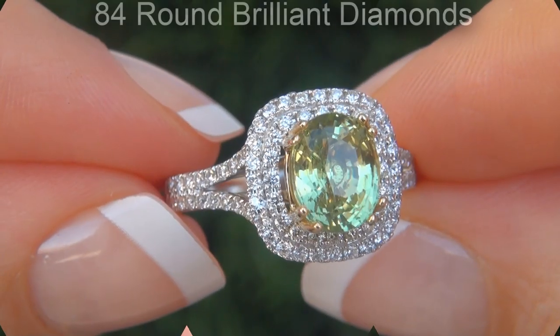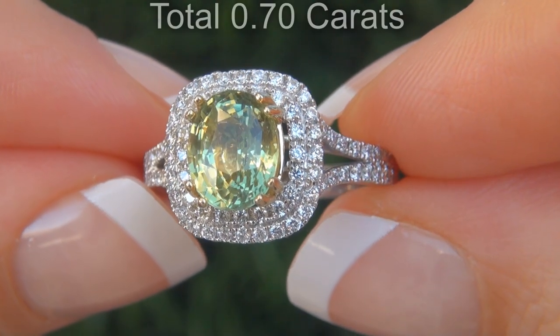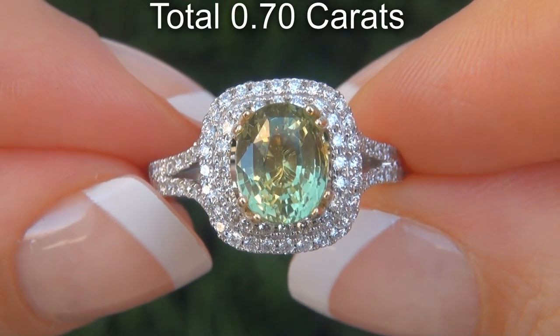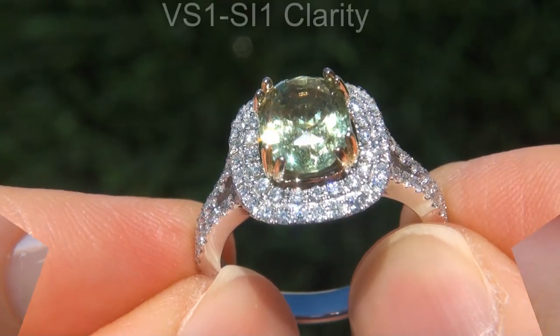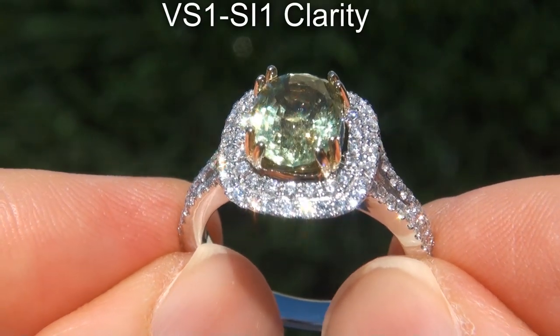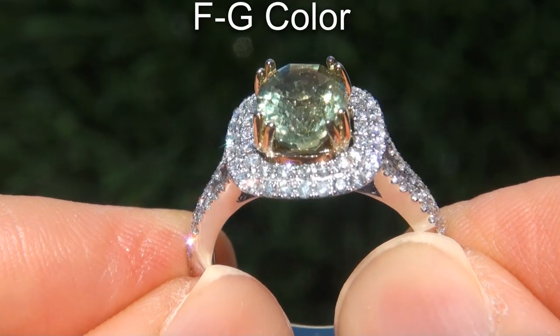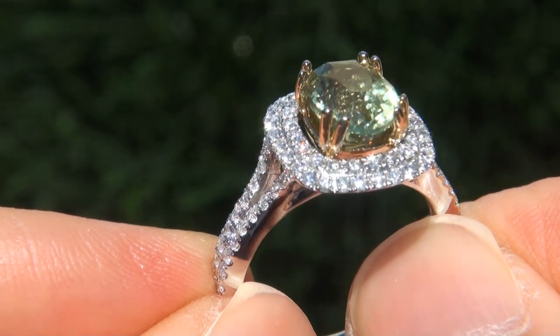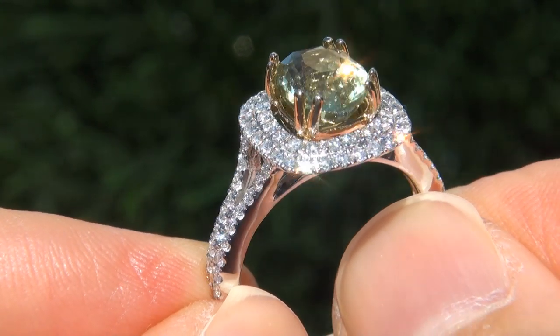There are also 84 round brilliant diamonds that total an additional 0.70 carats. These diamonds are all perfectly clear and completely eye clean, graded at VS1 to SI1 clarity with colorless and near colorless F to G color, offering outstanding brilliance, flash, sparkle and fire color, as you can clearly see here in the video.